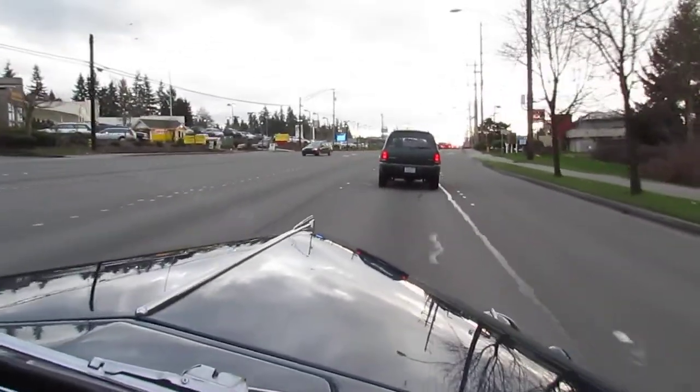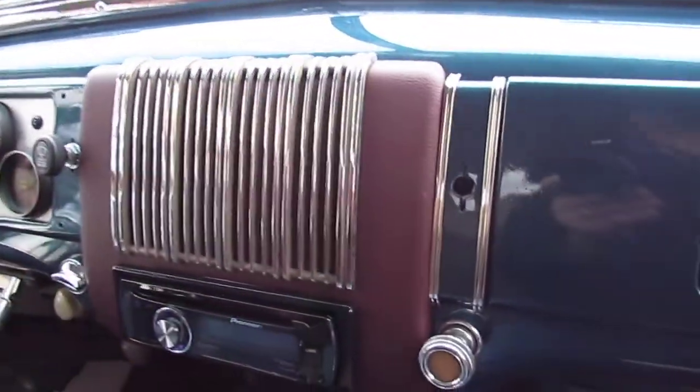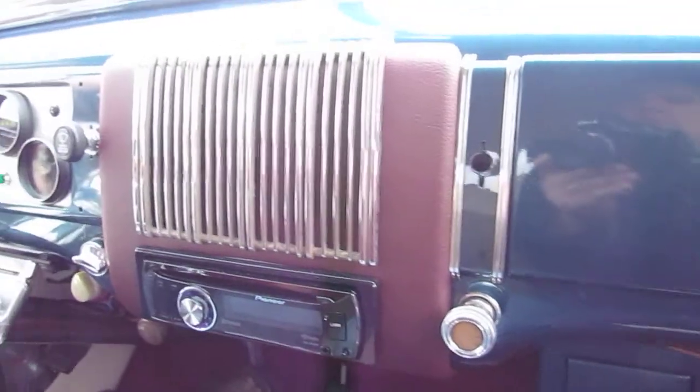Brand new tires, beautiful dash — this is wrapped in some leather here, an aftermarket CD player. Really nice street rod.